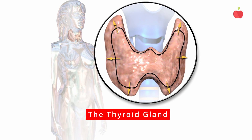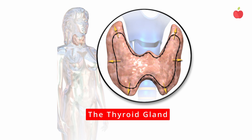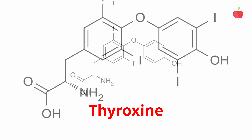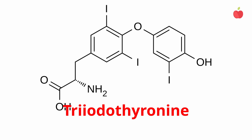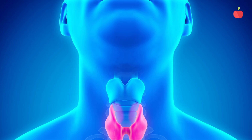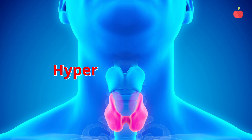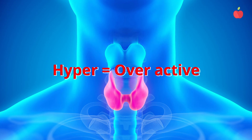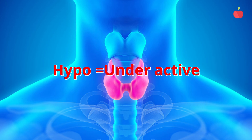The thyroid gland sits on your throat and looks a little like a butterfly. It produces the hormones thyroxine and triiodothyronine, which regulate the speed of your metabolism as well as growth. If your thyroid gland is overactive, you develop a condition called hyperthyroidism. If your thyroid is underactive, you develop a condition called hypothyroidism.